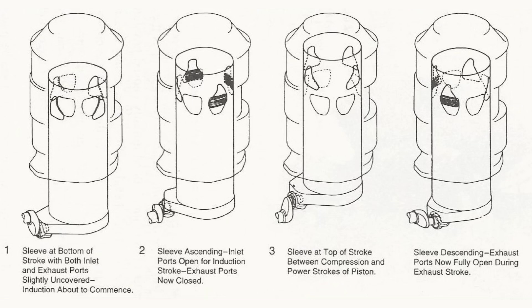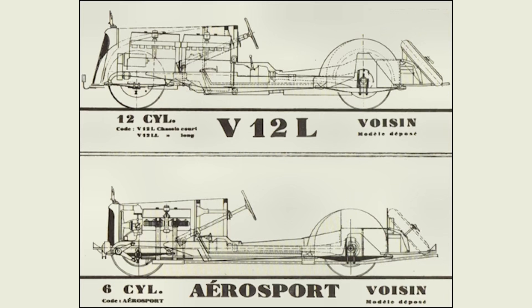There were many advantages to the sleeve valve engine: dead quiet, improved efficiency, reduced maintenance, and clean combustion chambers. Interestingly, there was another manufacturer that produced a sleeve valve V12 — Voisin.